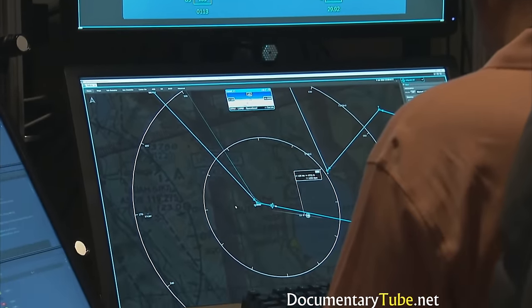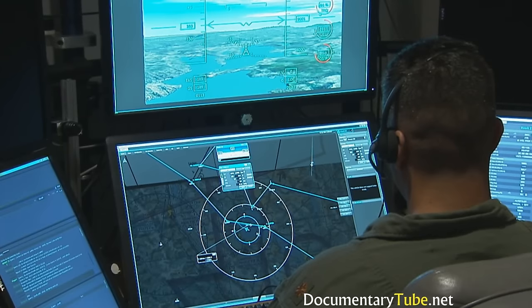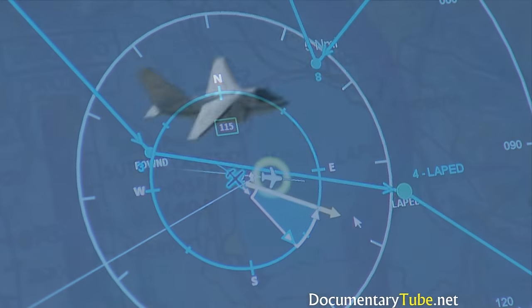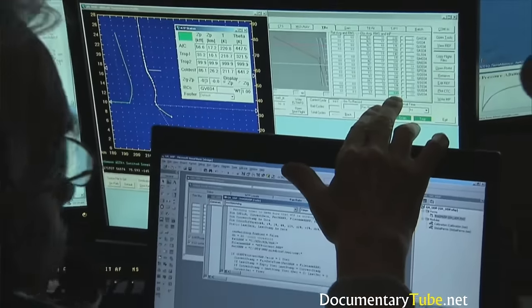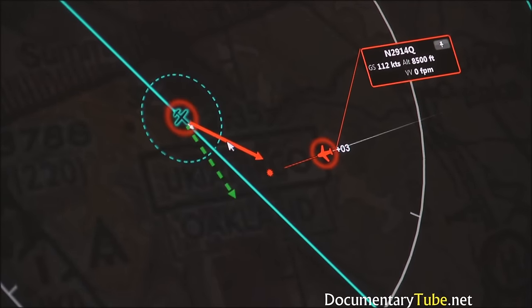IT&E stands for Integrated Test and Evaluation. That subproject deals with taking the research a project is developing — all the software, the algorithms, the procedures — and putting that into a relevant environment. That relevant environment entails simulations that replicate the real world at as high a fidelity as possible, but ultimately we need to take that to a flight test environment to validate the results. It is an integrated effort to take all the elements of the four subprojects that are part of the UAS in the NAS project and get those into an integrated environment. We need to make sure that all the systems play together and that they really replicate the real world as closely as possible — going from simulations into flight tests.